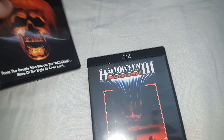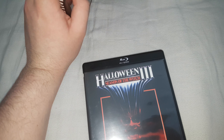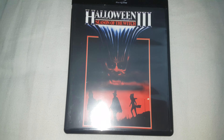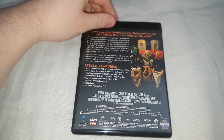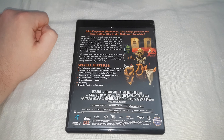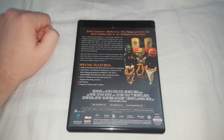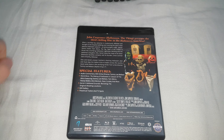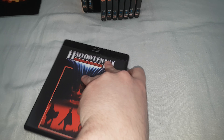Now let's move on to an underrated film in my opinion — Season of the Witch. Original poster artwork on the side and the back. I need to reposition my light — there we go. Good movie.